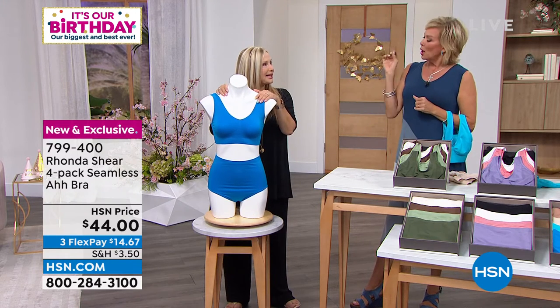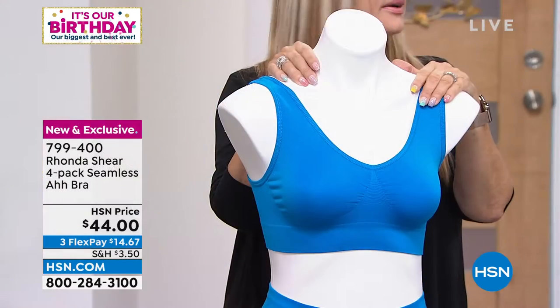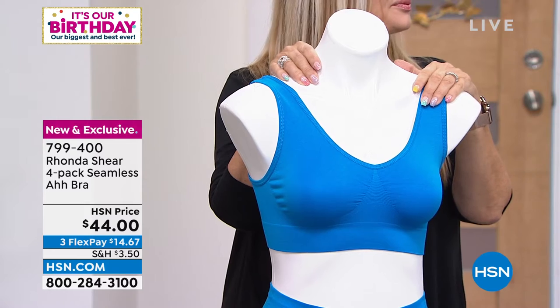These are $20 a piece anywhere but here. So you're getting four of these and they're still on fire — four for $44. That's really $11 a piece here.